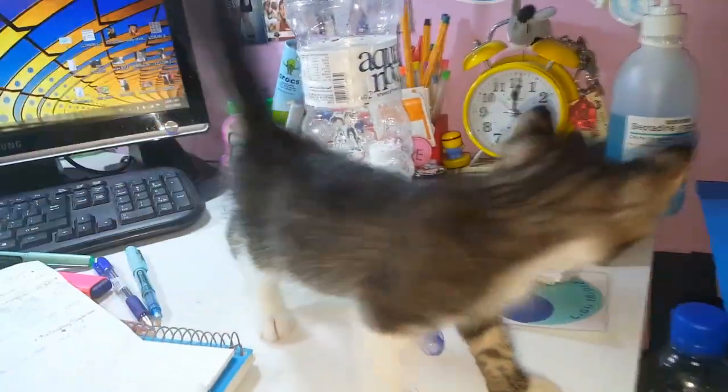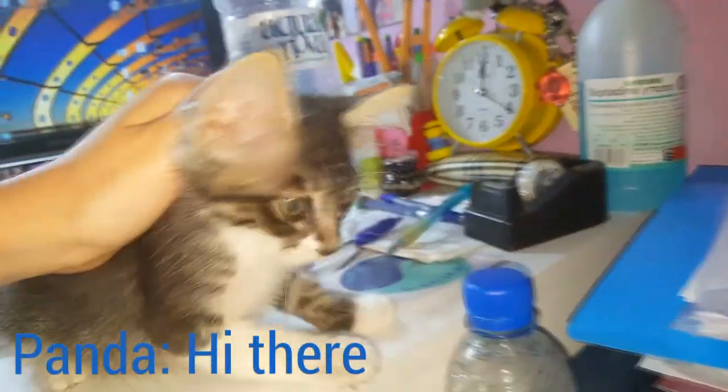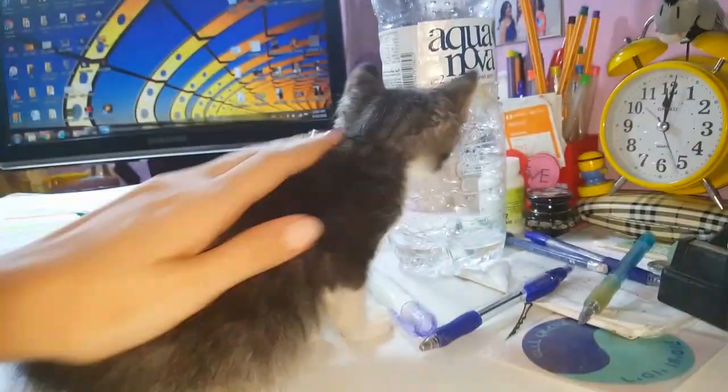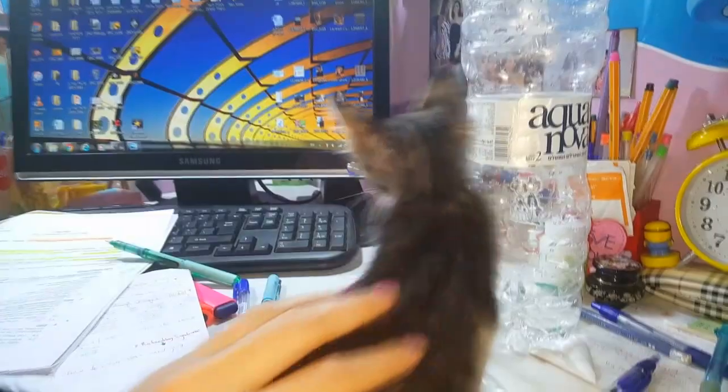Hi guys, this is me again, but this time I'm not with Mia. Say hello to Panda. Panda is Mia's little brother. I found him out in the street — he was locked in our shop and he was very friendly.